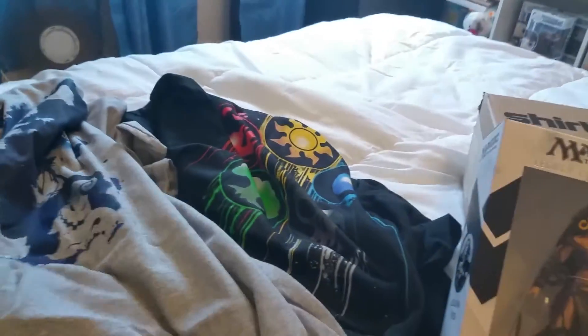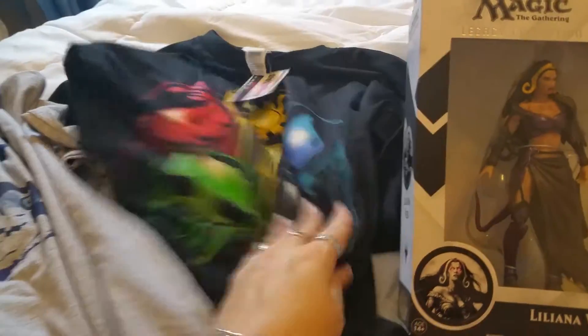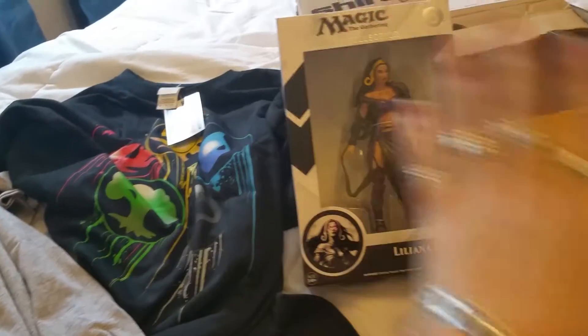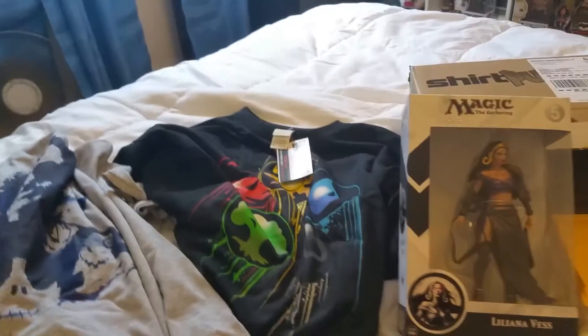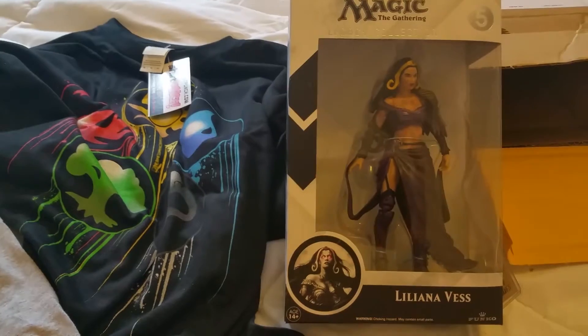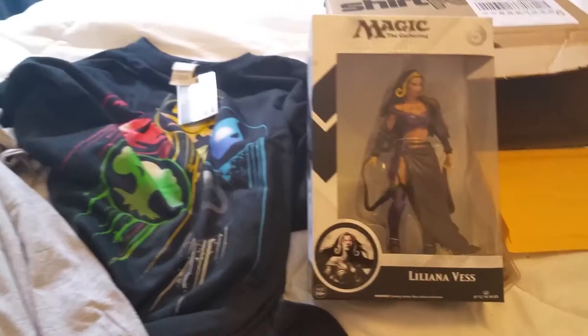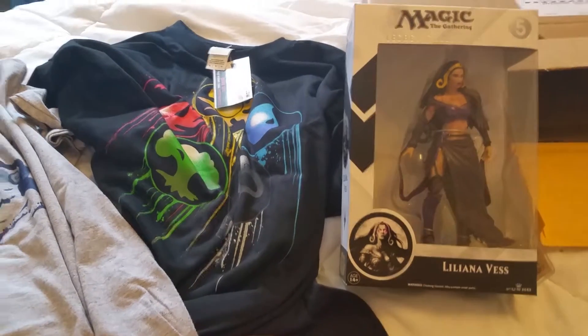So those are the things we got from ShirtPunch. Like I said, you can just go on ShirtPunch and order anything they have — you get a shirt plus a figure, or a shirt plus something else. They mix and match everything; you can order as much as you want. This is what I wanted to get to add to my collections. Guys, thank you so much for joining me — until next time!